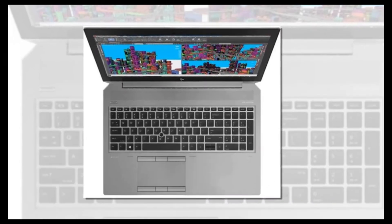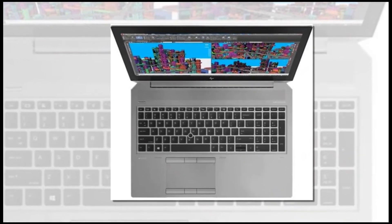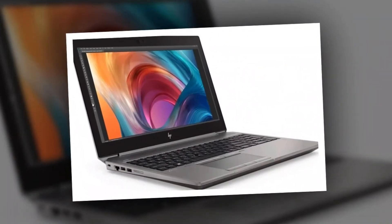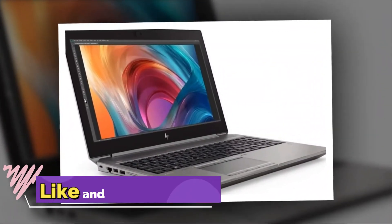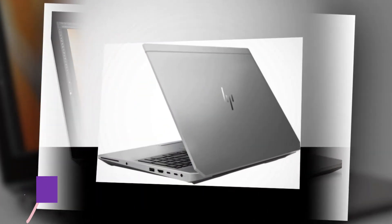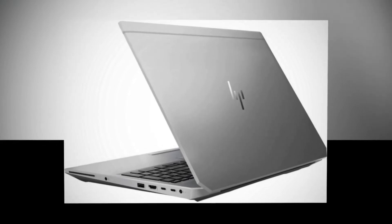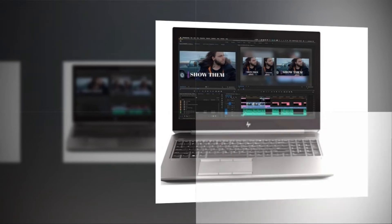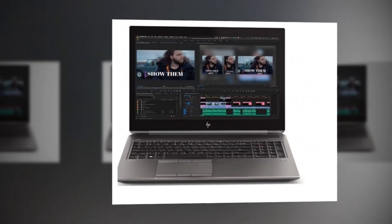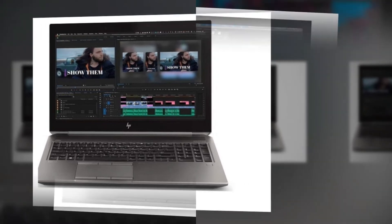HP's ZBook 15 G5 is an absolute beast waiting to chew through anything you can throw at it, with its 8th Gen Core i7 processor and NVIDIA Quadro P2000 GPU. As you're pounding away at work, you'll be comforted by a deep-travel keyboard and nearly nine hours of battery life. If you're traveling, the ZBook 15's military-tested chassis can hold its own, and when you get to your hotel room you can enjoy the Bang & Olufsen speakers.